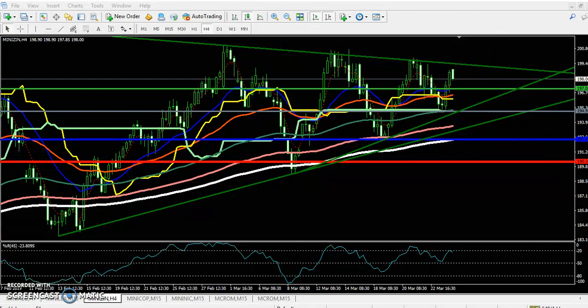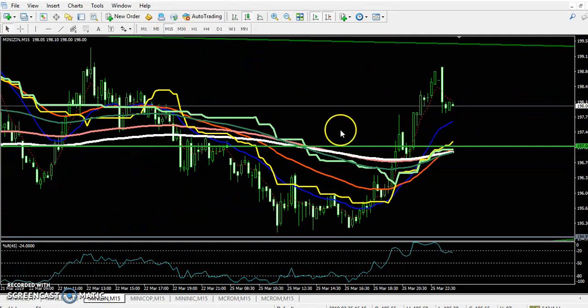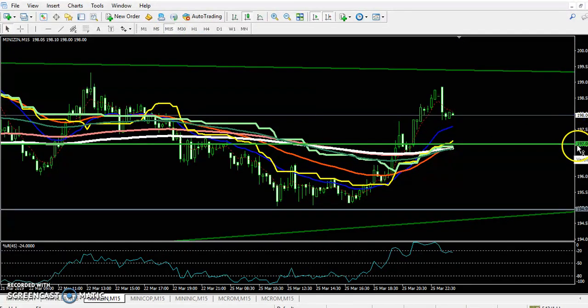That is the four-hour chart view. Now switching to the 15-minute chart — you can see the price is exactly at this line, around 197, which acts as a strong support.